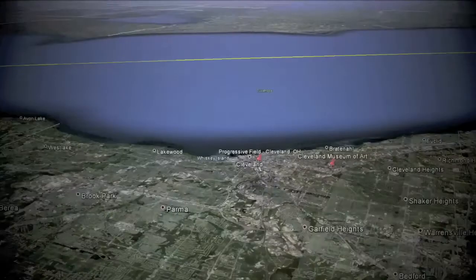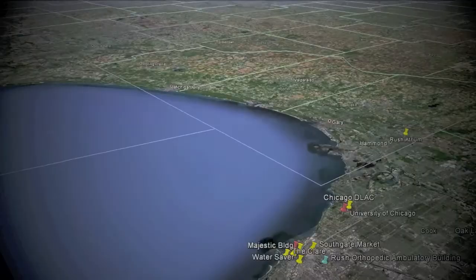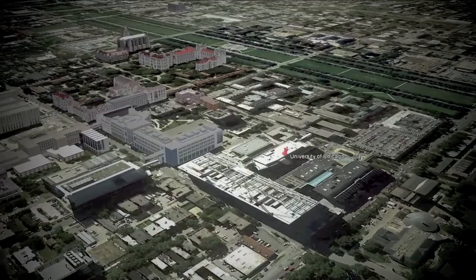Work we've done in Chicago is even more inspiring. The massive University of Chicago Medical Center is a perfect blend of form and function, while the Gehry-designed Pritzker Bandshell at Millennium Park has become a Chicago icon.